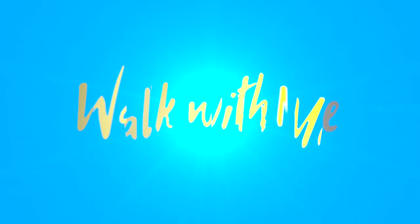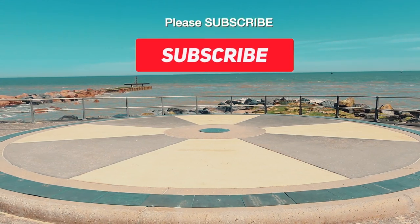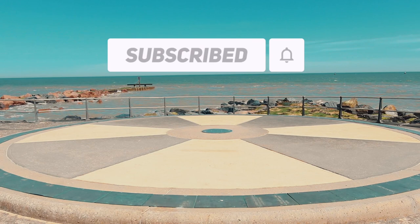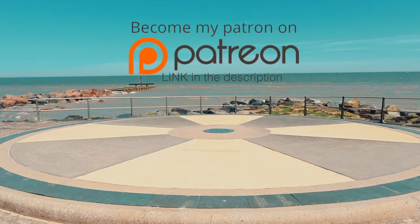Hi everyone, welcome back to the channel. As always, please make sure you subscribe if you haven't already so you can check out other videos I'm going to be doing very soon. Also, give it a thumbs up to tell other people you love the video. And if you would like to support me, you can do so on Patreon. The links are in the description.